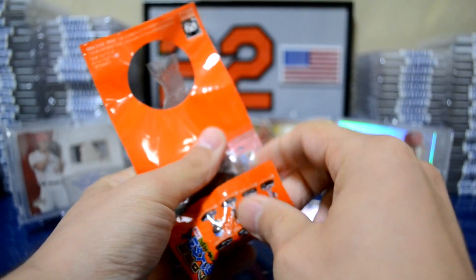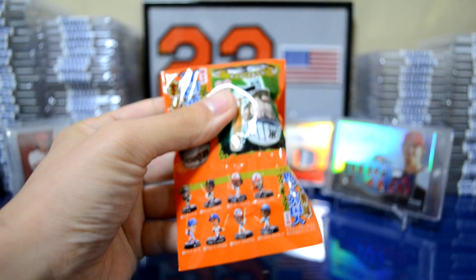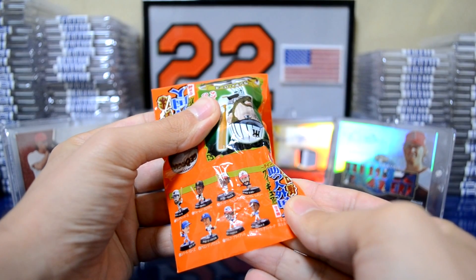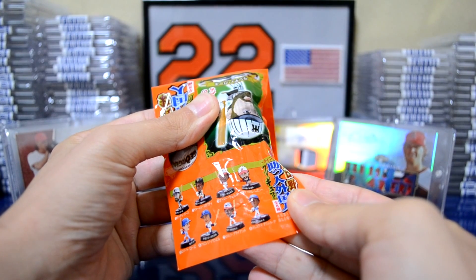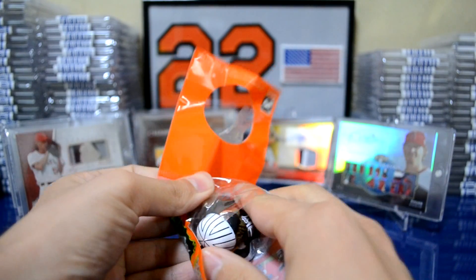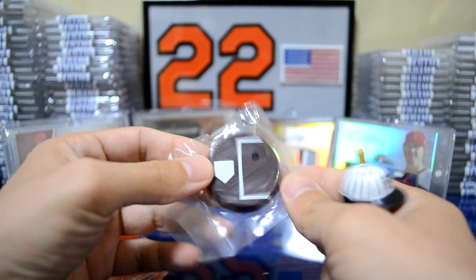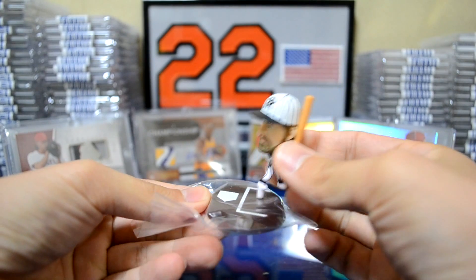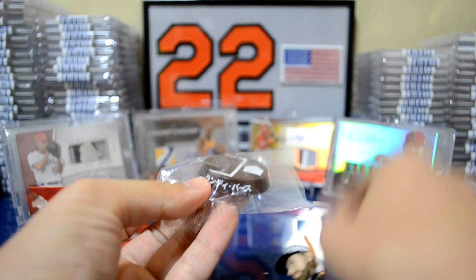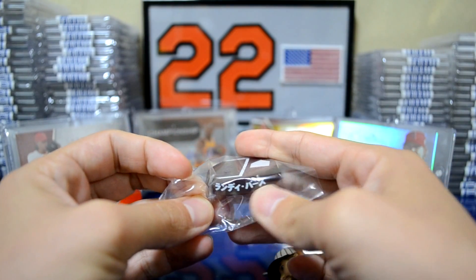Let's go ahead and take a look at what the figure looks like. There are eight figures in total — I'm not going to go through all the names because most of these players you guys probably wouldn't know. Let's go ahead and take a look at the figure. There's a little stand — that's pretty cool. And there's the figure; he kind of sits in like that. Randy Bass. I know it's all in Japanese, but that's what his name looks like in Japanese.